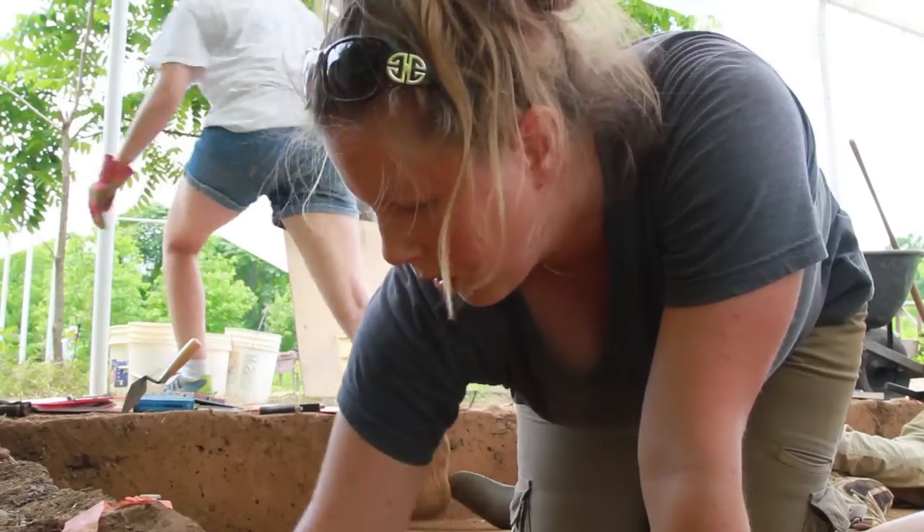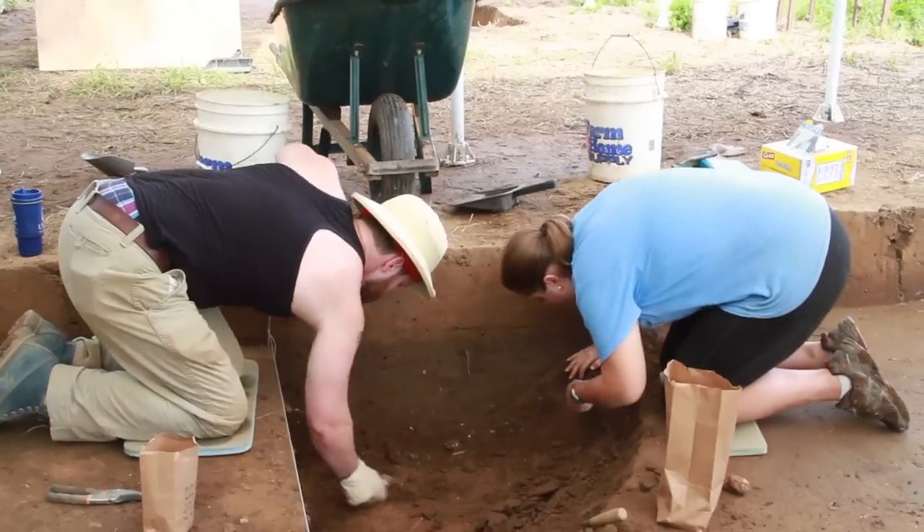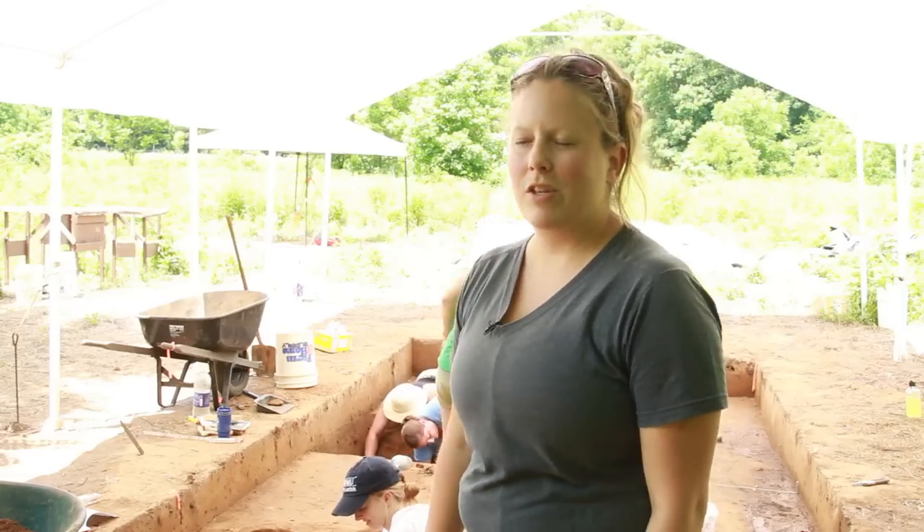There isn't quite any feeling like digging stuff out of the dirt. The last time people were looking at this was about 500 years ago. It's kind of a neat feeling.